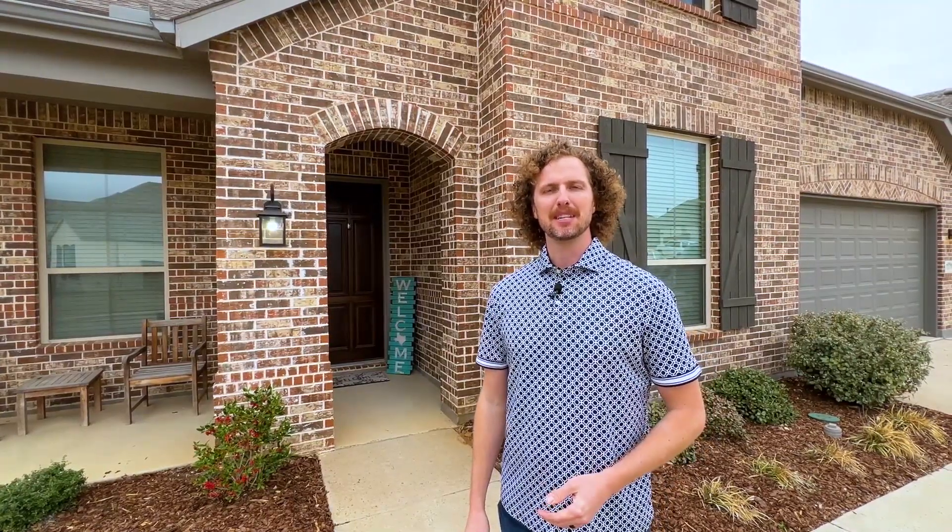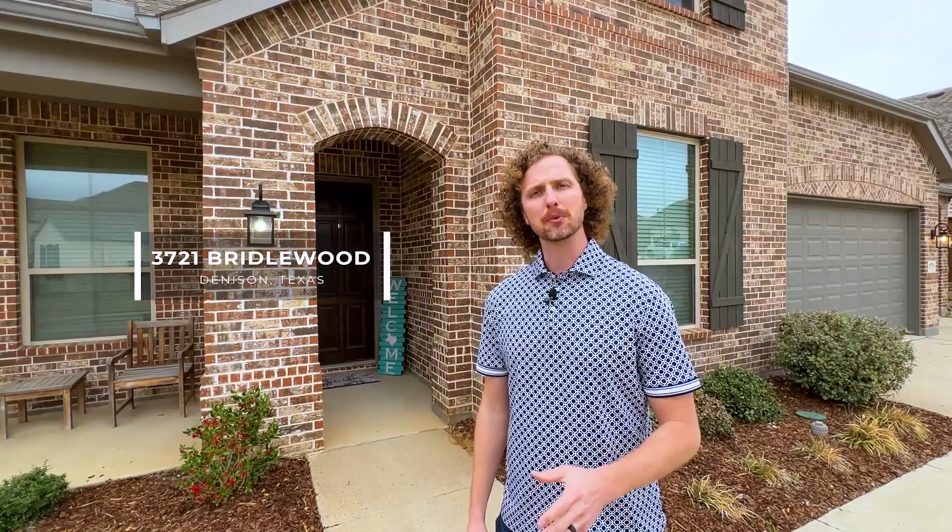Hey, what's up everyone? It's Cory with the Mills team at eXp Realty. I'm here at our newest listing. We're in Gateway Village in Denison, Texas. This is 3721 Bridalwood Trail.